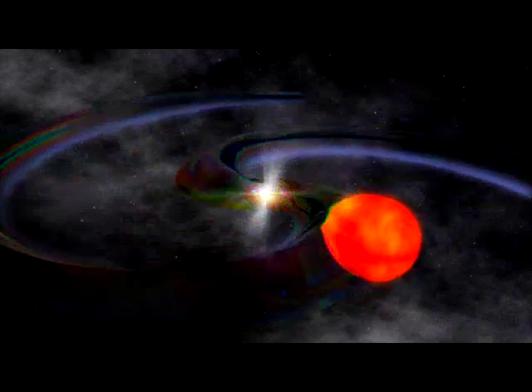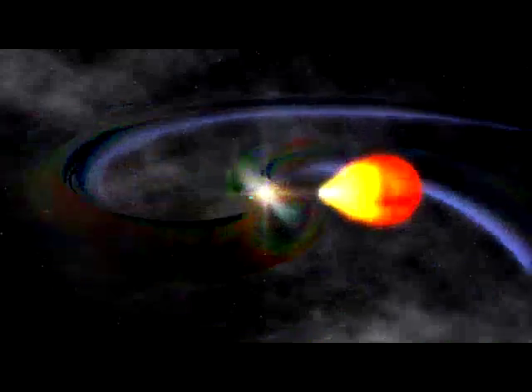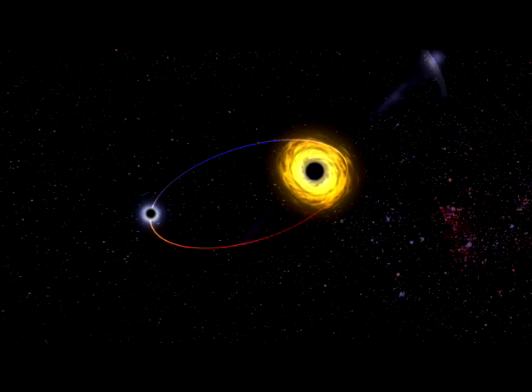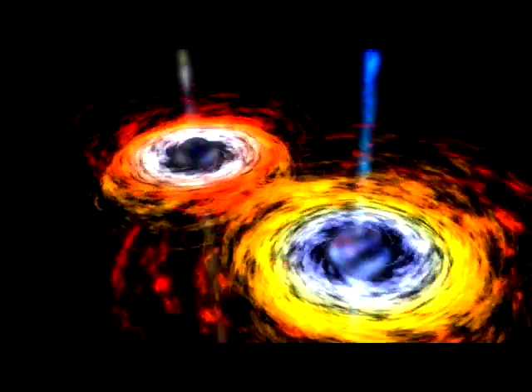Finally, astronomers and physicists have joined forces to build gravitational wave detectors. These telescopes do not observe radiation or catch particles. Instead, they measure tiny ripples in the very structure of space-time — a concept predicted by Albert Einstein's theory of relativity.